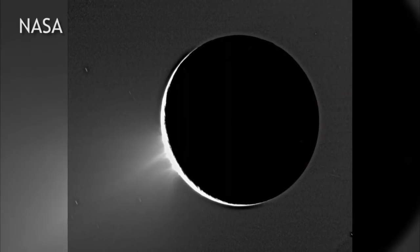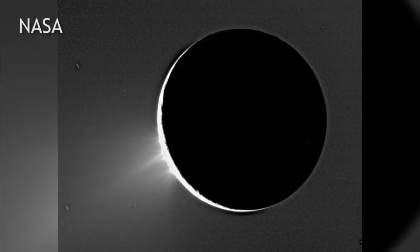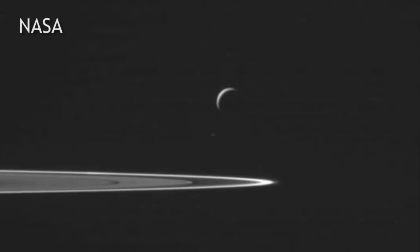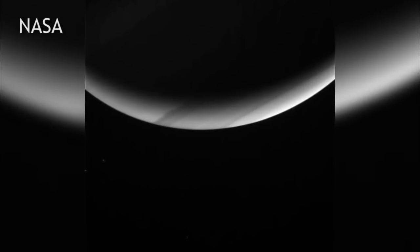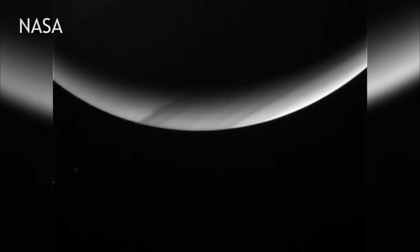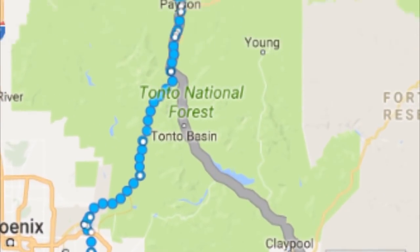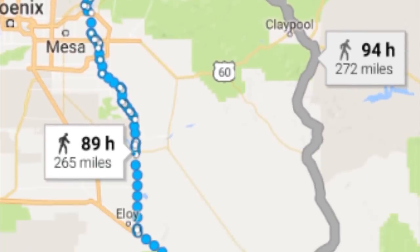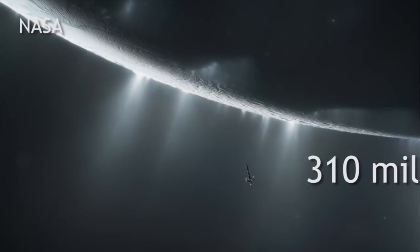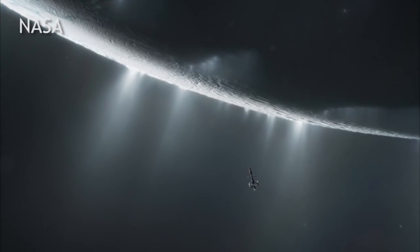And hydrogen — even though it is the most common element in the universe — scientists wouldn't expect to find it around a small body like Enceladus because it's very light. According to Schindler, Enceladus is so small that it's comparable to the distance from Flagstaff to Tucson, or about 310 miles across. Being a moon this small, it doesn't have that much gravity to hold onto water.